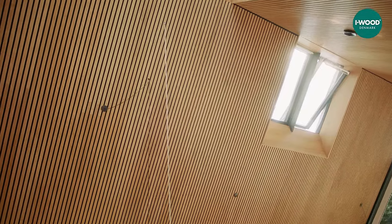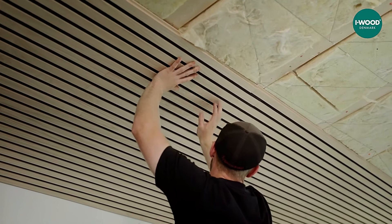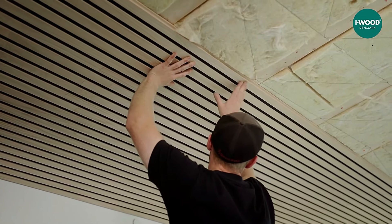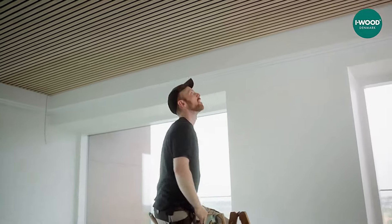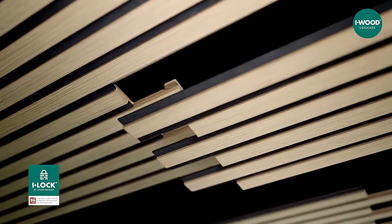These panels are incredibly versatile and safe, making them suitable even for use in schools. The iWood acoustic panels offer an efficient and reliable solution for improving sound quality in various environments while maintaining ease of installation and safety standards.